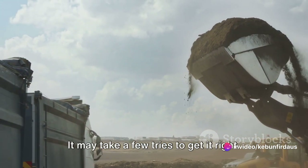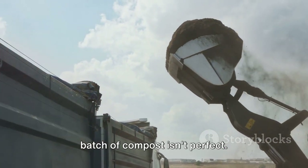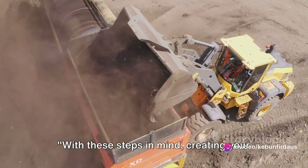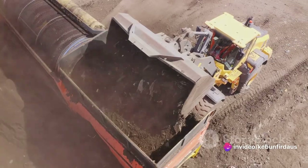Remember, composting is more of an art than a science. It may take a few tries to get it right, so don't be discouraged if your first batch of compost isn't perfect. Keep experimenting, keep learning, and before you know it, you'll be a composting pro. With these steps in mind, creating your own fast compost at home is a breeze.